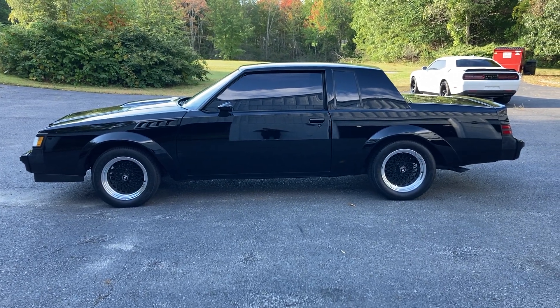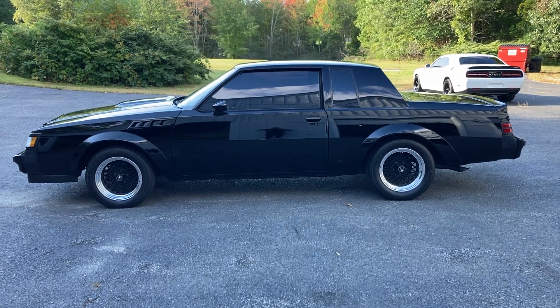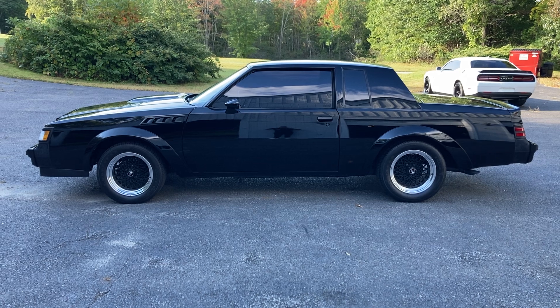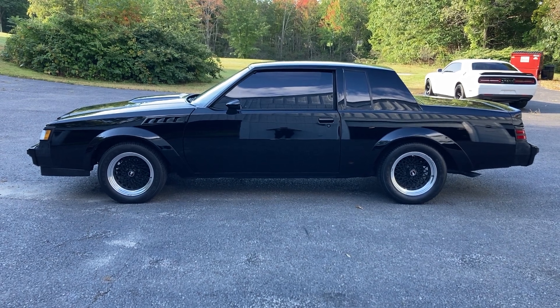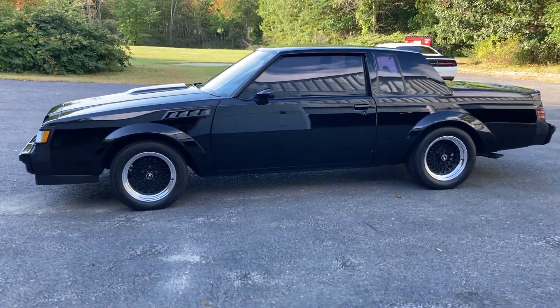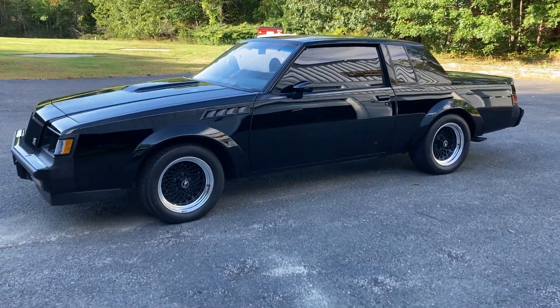Hey everyone, check this out. This is Paul from Sella Motors. I'm going to do a walk-around of this 1987 Buick GNX. As everybody probably knows, this car is probably one of the hottest cars today on the market.